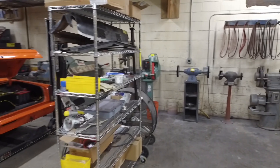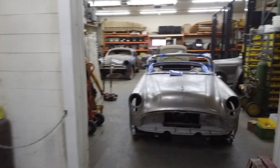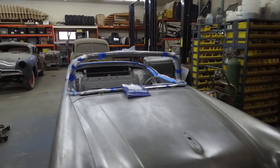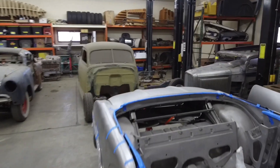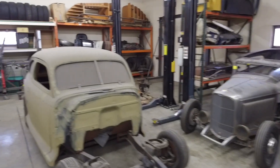The back of the shop is mainly a pre-staging and storage area. We've got the Buick, the Chevy, the Ford, the '32 sedan, and lots of parts and hardware storage.